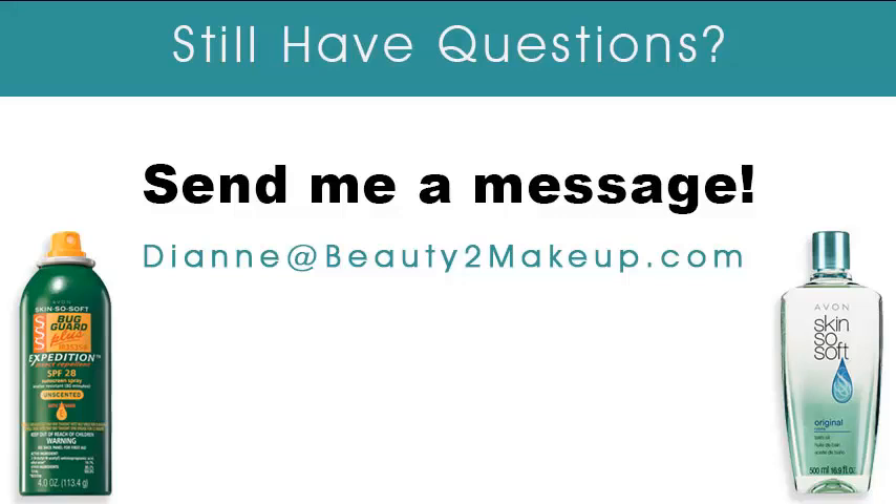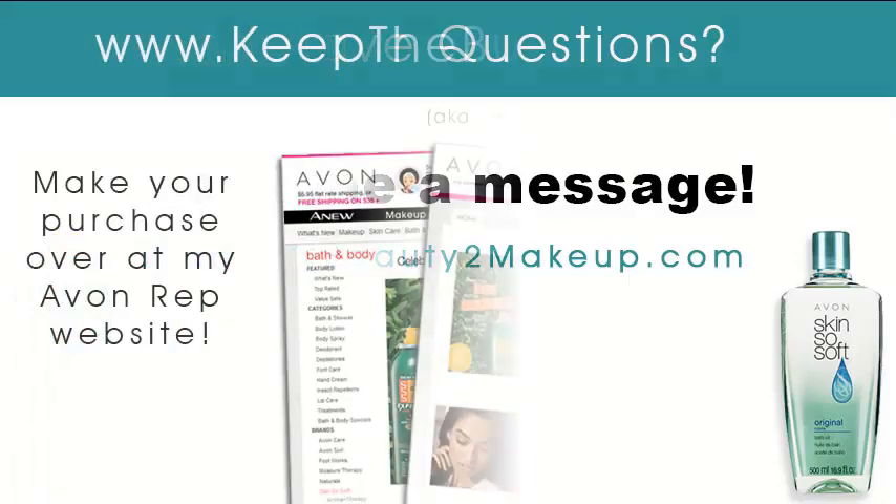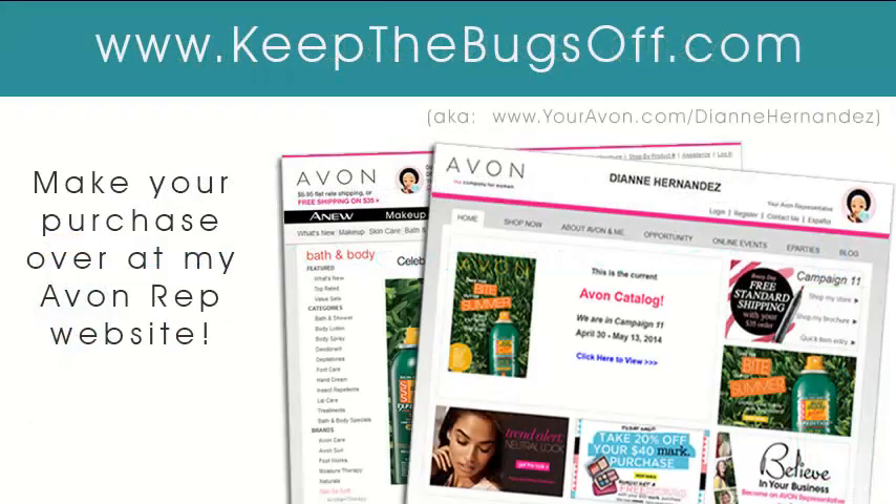I hope I've been able to help you out a bit when it comes to Skin So Soft bath oil and Avon Bug Guard. But if you have further questions about the two, feel free to contact me anytime. Avon Skin So Soft original bath oil and Avon Bug Guard can both be purchased at my Avon representative website. Just click on the Keep the Bugs Off link below this video and it will take you over to my Avon representative website where you can make your purchase and have it shipped directly to you. Until next time, enjoy the outdoors and thanks for watching.